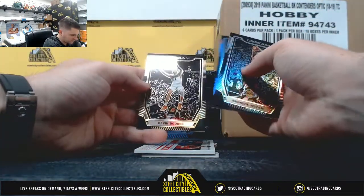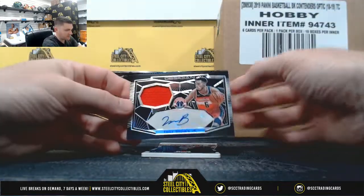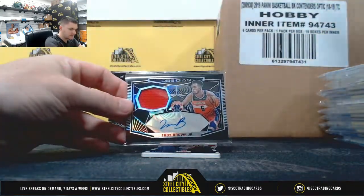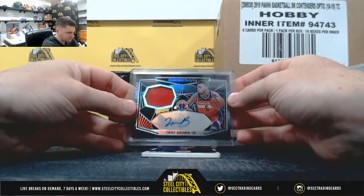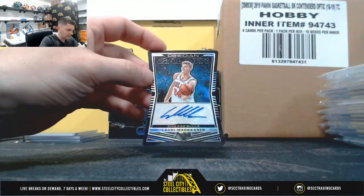Brandon Ingram, Victor Oladipo, and Devin Booker out of 75. Troy Brown Jr. And then out of 50, Marcanon.